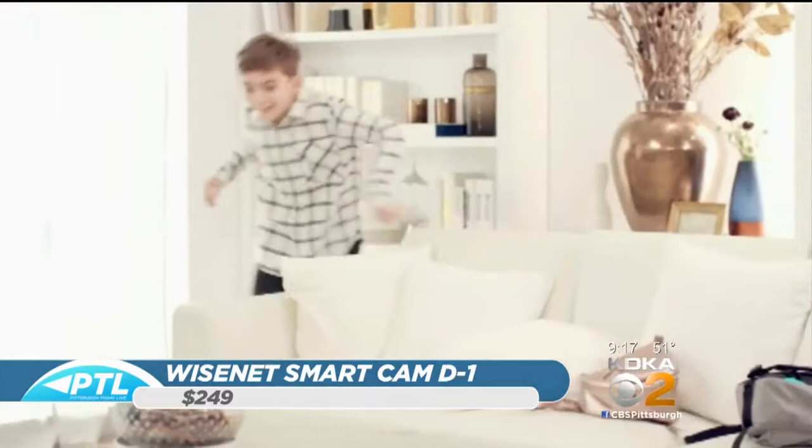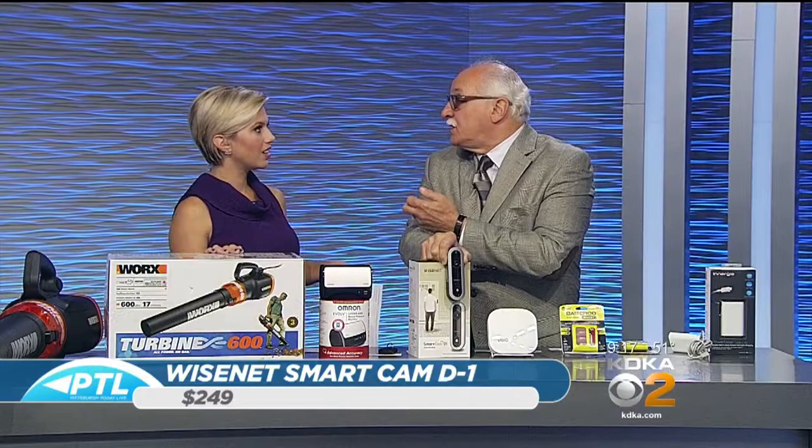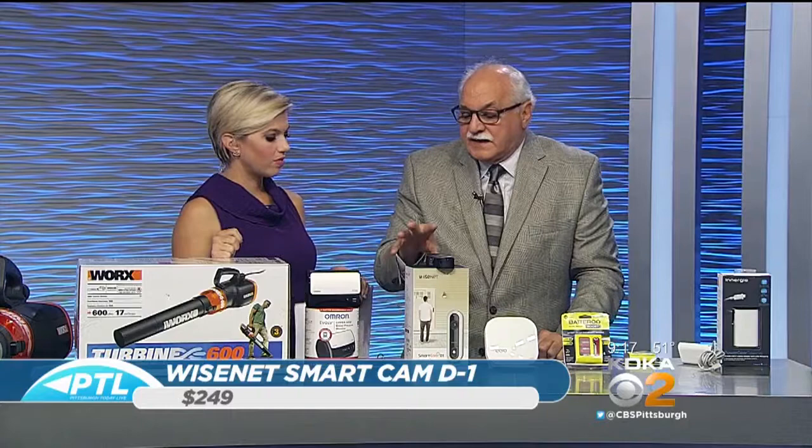With face recognition you're able to know the people at the door — it recognizes them and sends you that information. So like if your kid came home and rang the doorbell, it's going to alert you and tell you who's at the door. Face recognition is something that's been in commercial systems — this is the first time ever for the consumer. It's $249 for that one.